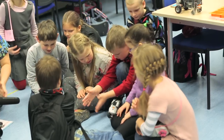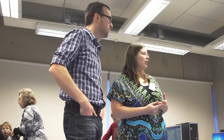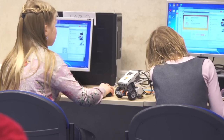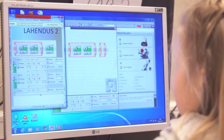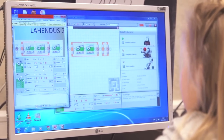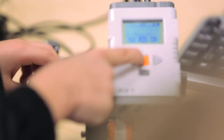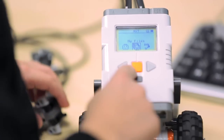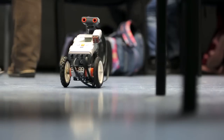The second time around they start programming on computers. The issue is that the programs are in English, but at least it's still graphical. Since they game a lot at home, they know some words in English, so they've managed — they've done the program and now they've uploaded it to the robots, and all the robots are moving.